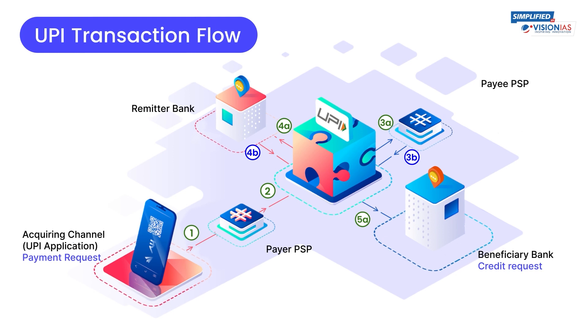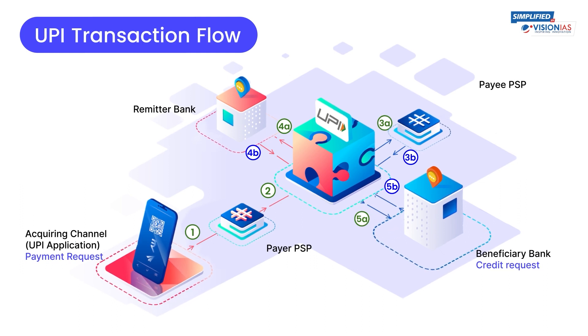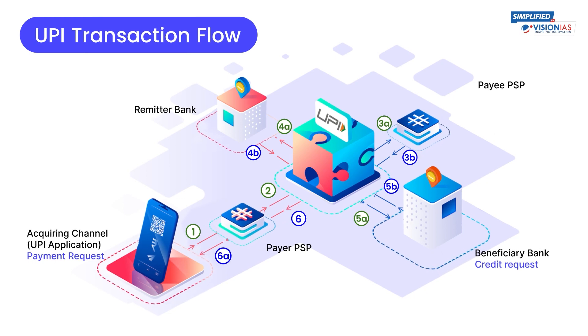Once the money gets debited, a credit request is sent to the beneficiary's bank. The beneficiary bank then credits the payee's account and responds to the NPCI server. Finally, the UPI server passes the response on the status of the transaction via the payer's PSP to the customer.